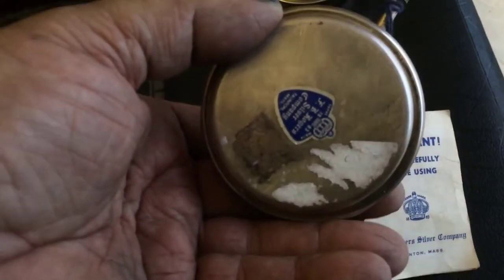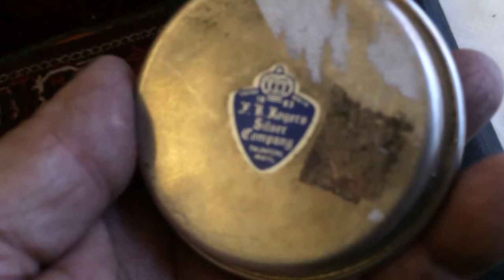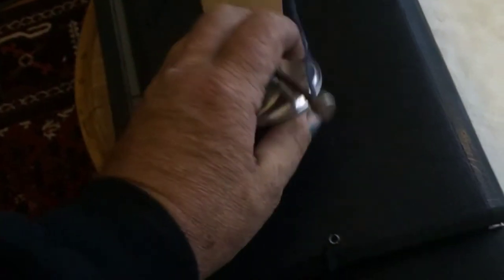So I found something interesting yesterday. What did you find? It's Rogers Silver Company — alcohol burners for chafing dishes.